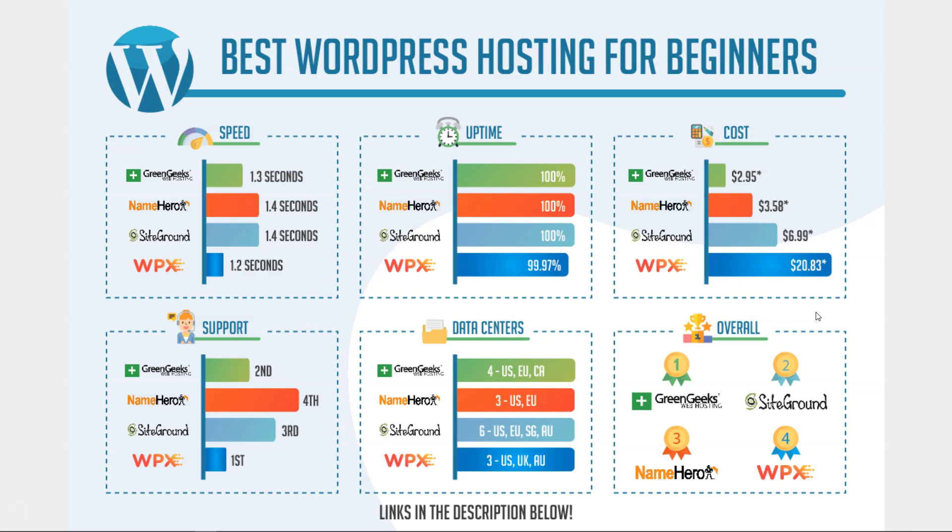Overall this was really tough, and I truly believe these are the best WordPress hosting options for beginners. I don't think you can go wrong with any of them, but I put them in this order for a reason. I primarily put GreenGeeks first because they offer a lot of value — the lowest price on the list, good speed, good support, four data centers, and perfect uptime. They've come in first or second in every single category I covered.